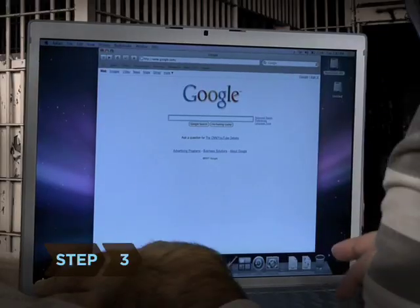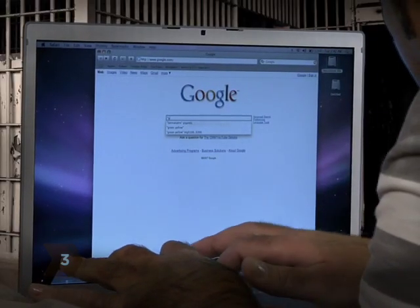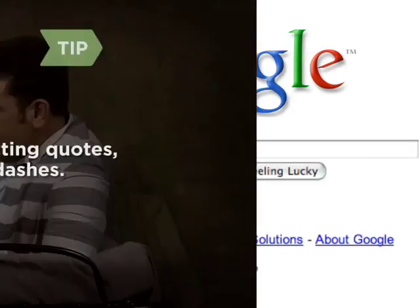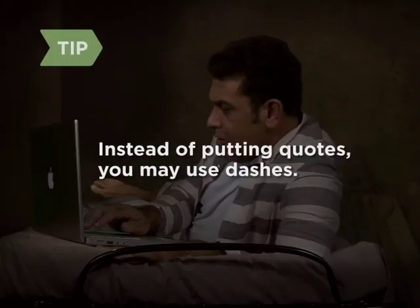Step 3: Put quotes around any phrase in your search. This tells Google to look for words in a specific order. Quotes are especially helpful with names. Instead of putting quotes around your phrase, you can do the same thing by putting dashes between the words.